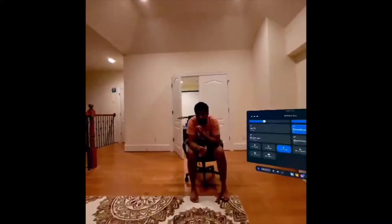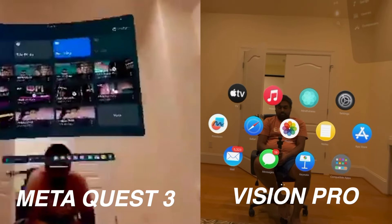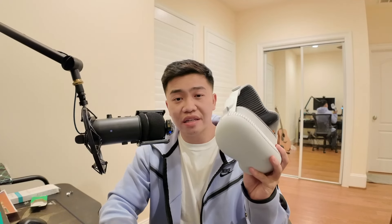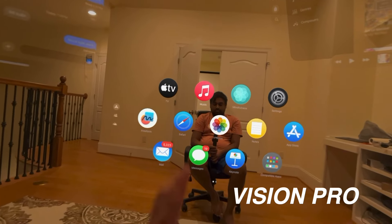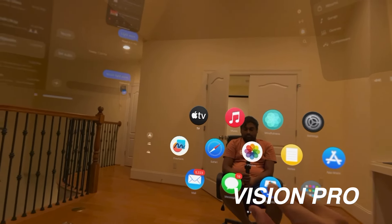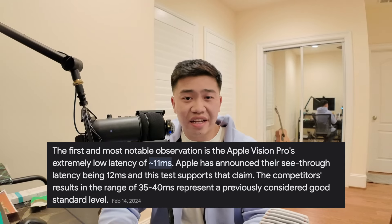Moving on to pass-through, the Meta Quest 3 is actually pretty comparable to the Apple Vision Pro, though the Quest 3 is a little more grainy. I don't think that difference is worth a $3,000 gap. The Vision Pro's pass-through is slightly better in terms of latency — if you move your hand in front of the Vision Pro it's almost zero lag, around 12 milliseconds or something like that.